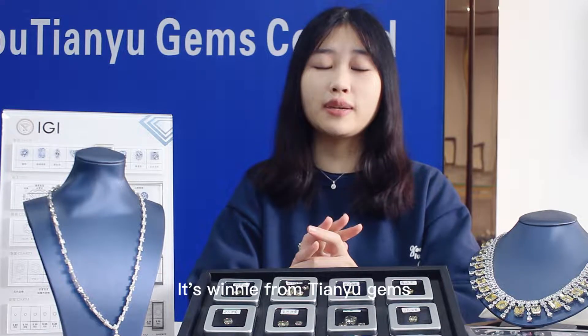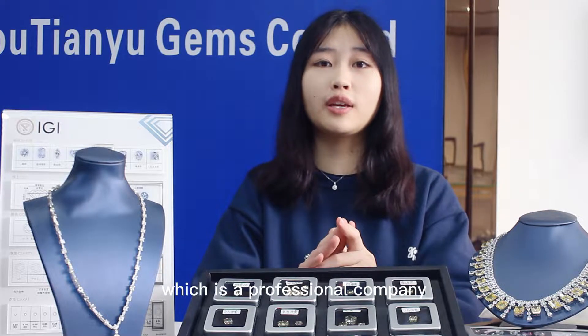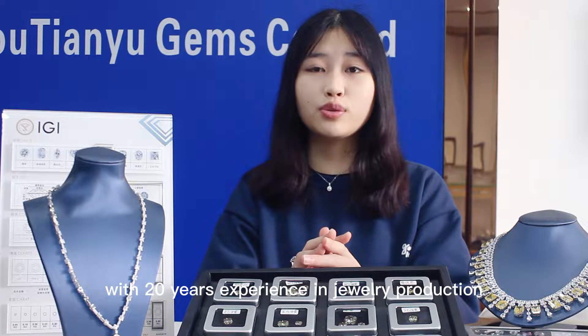Hello everyone, it's Wendy from Tianyu James, which is a professional company with 20 years experience in jewelry production.